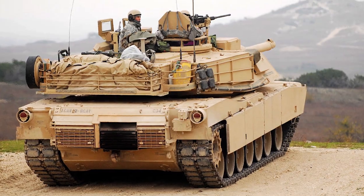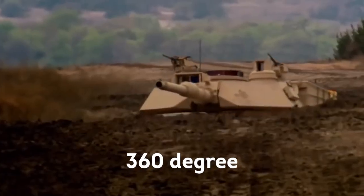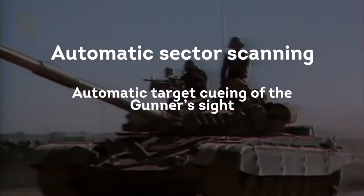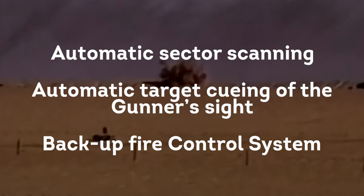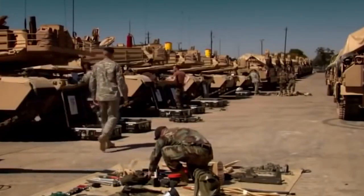The commander's station is equipped with six periscopes providing an all-round 360-degree view. The independent thermal viewer provides him with independent, stabilized day and night vision with a 360-degree view, automatic sector scanning, automatic target queuing of the gunner's sight with no need for verbal communication, and a complete backup fire control system. The commander is capable of firing the main gun independent of the gunner.